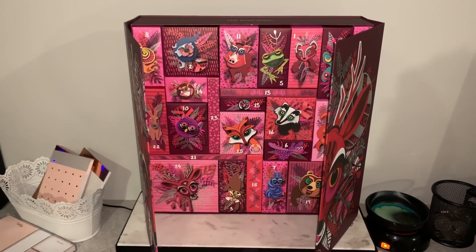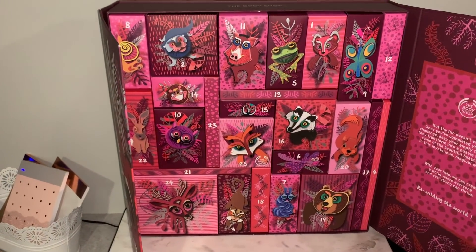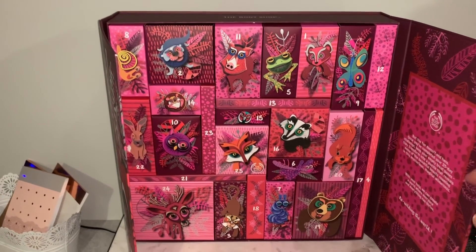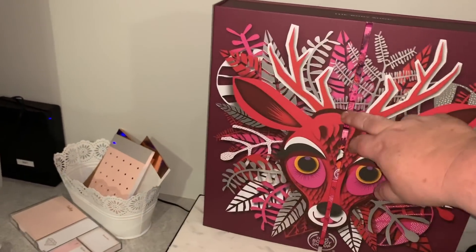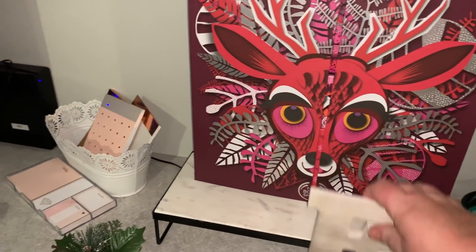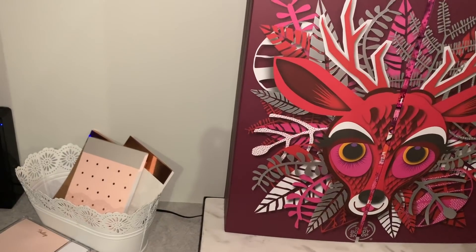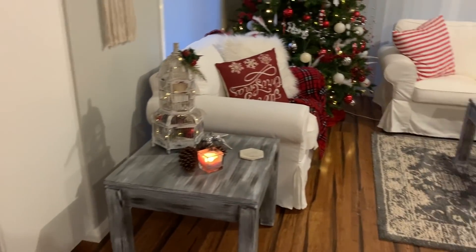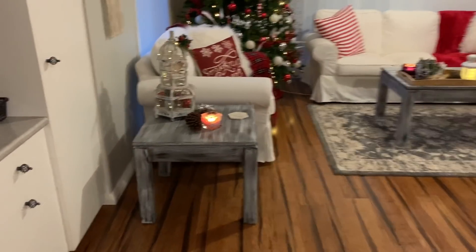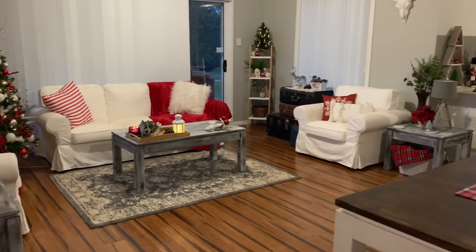I may film every day but maybe just upload once a week — I'll see how it works out. I'll probably be opening one of those each day in December so you can see what's in it. That's my advent calendar for this year, from the Body Shop, and I'm really looking forward to it. Then moving into the living area, I'll give you a long shot.